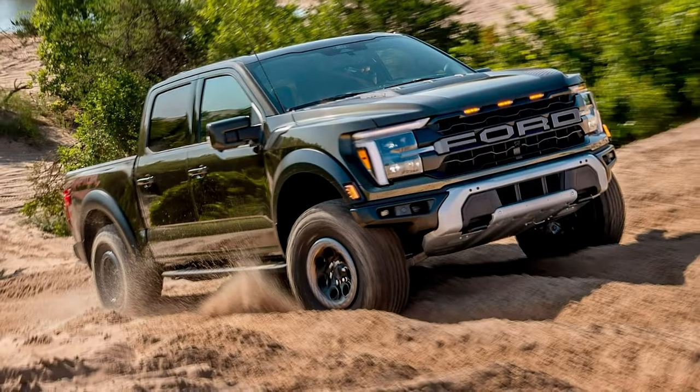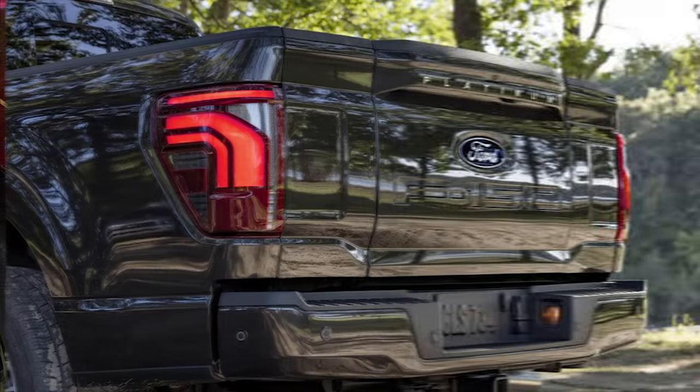During the F-150 reveal, there were a few announcements that covered the entire F-150 lineup. But some of the biggest announcements revolved around the Power Boost Hybrid, the Tremor, and the Raptor. In general, the 2024 F-150's biggest visual changes included the headlights, taillights, and front grille.